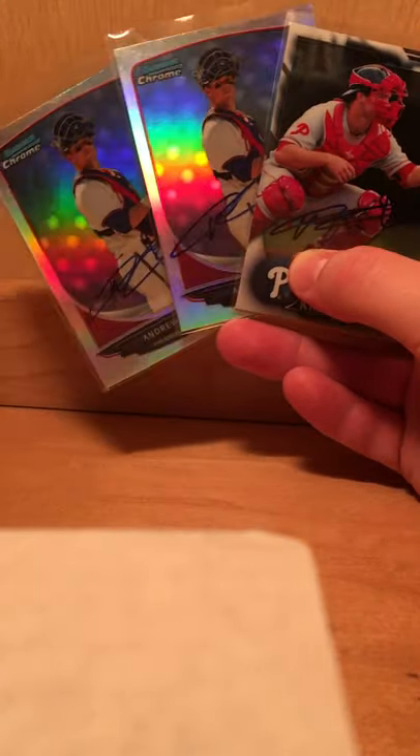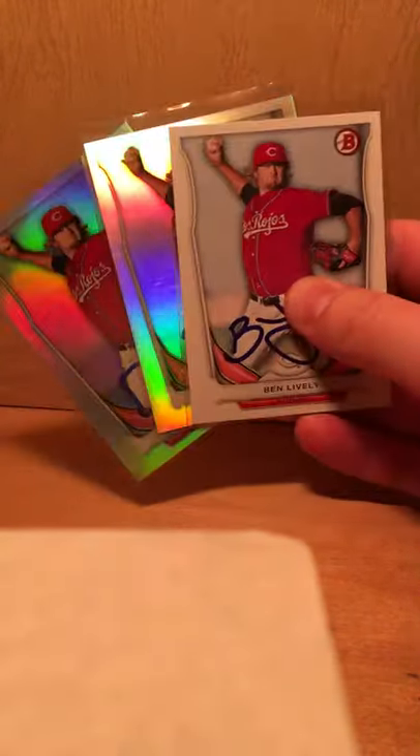A couple from Andrew Knapp — a couple of those are Refractors and a Bowman. Nine from Ben Lively — one in the Phillies' uni and then a bunch in his Reds' uniform.